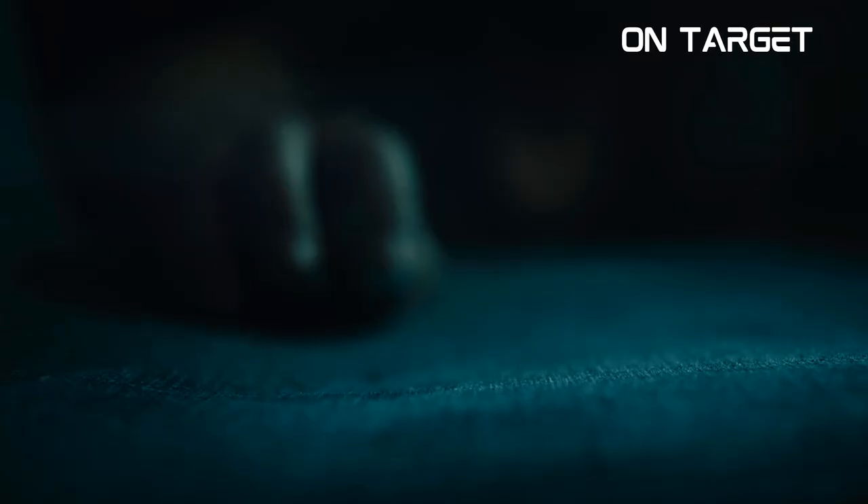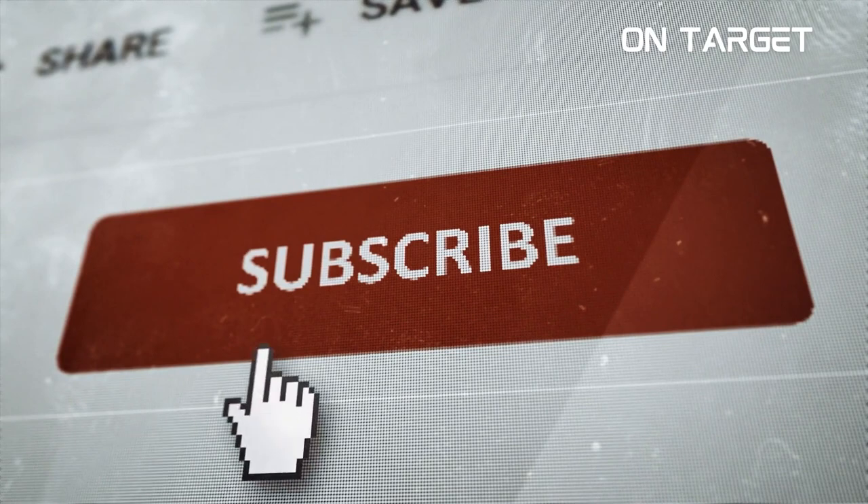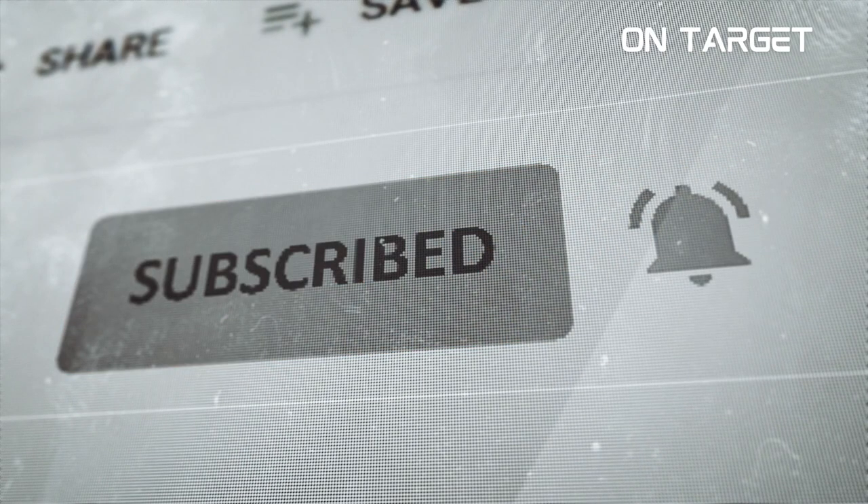That's it for now. Thanks for watching. If you want to see more gun videos like this, just click the subscribe button and notification bell. Take care and stay safe.